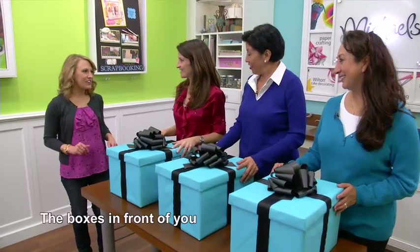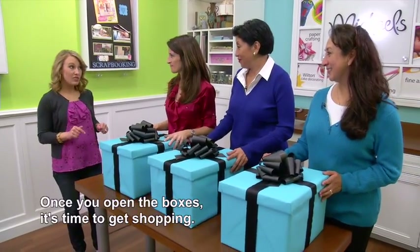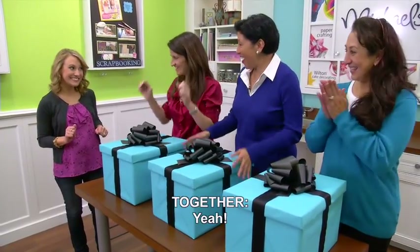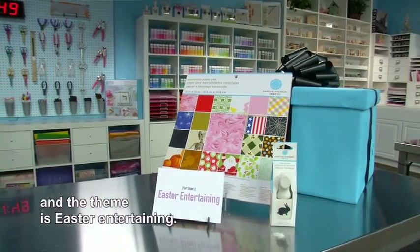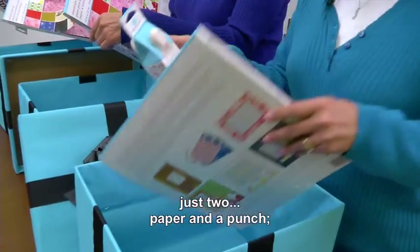The boxes in front of you contain the theme for your project and the items that you must incorporate in some way. Once you open the boxes, it's time to get shopping. Are you guys ready? Open them up! Today's gift box items include a Martha Stewart Craft Seasonal Paper Pad, a bunny punch, and the theme is Easter Entertaining. There's just two things in there — paper and a punch.